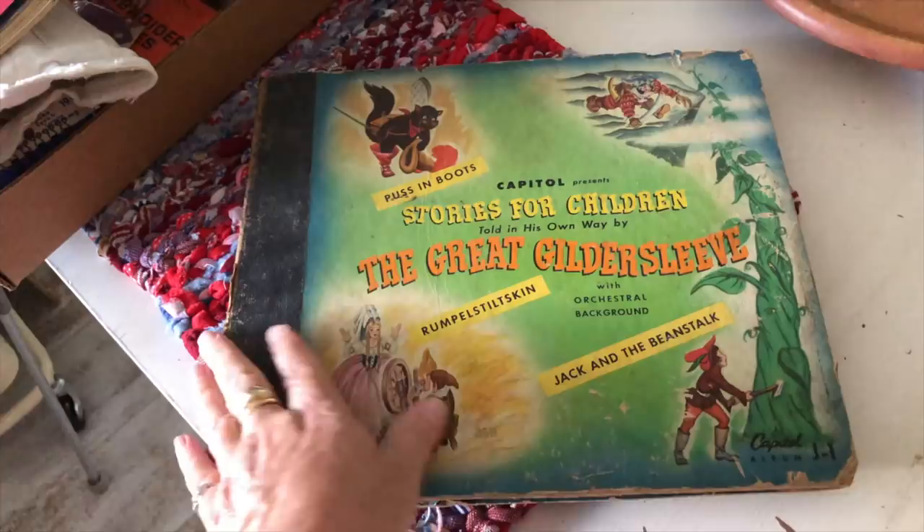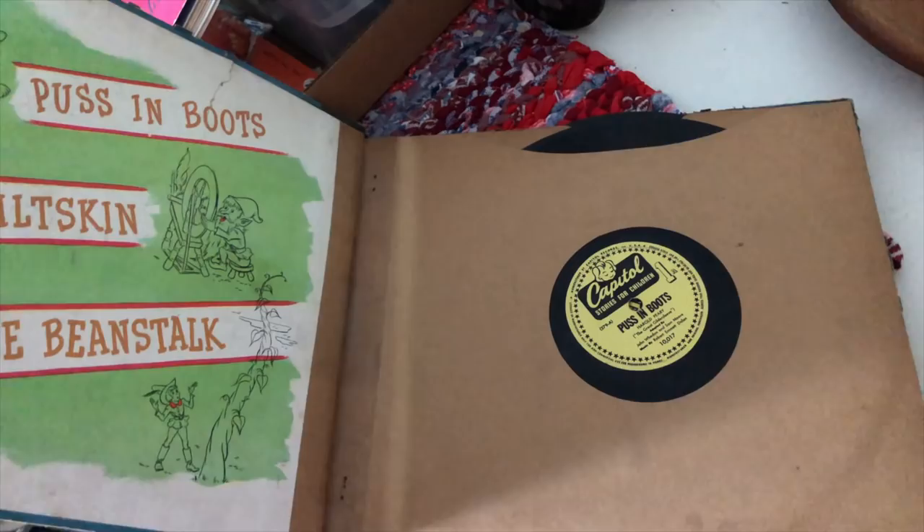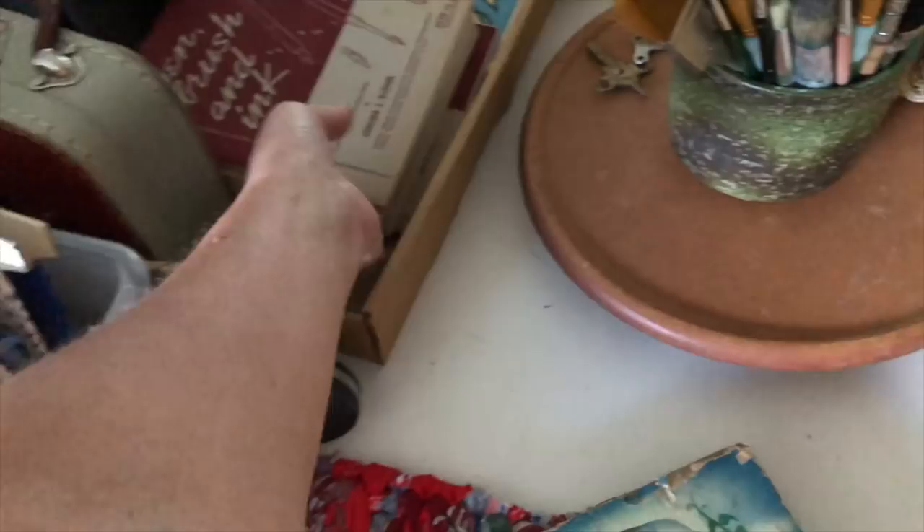I started picking these up — I am falling in love with this, this is my new favorite thing. These are old record albums. I thought they would make amazing altered books. Of course the records are meaningless to me, so they'll come out and I don't know what I'll do with them, but some of them are so fun. This one is a children's one and the colors are beautiful and I just love them. So I did pick up a few of these today.